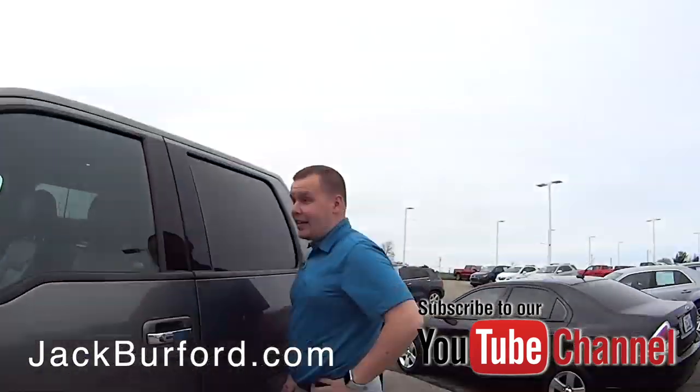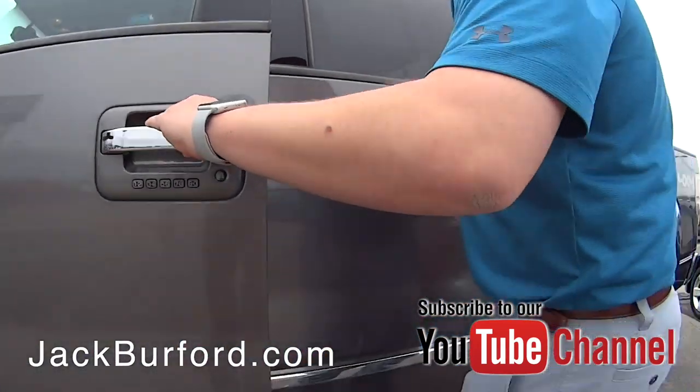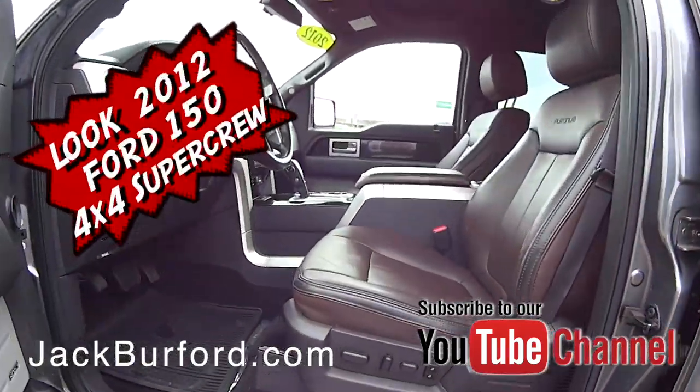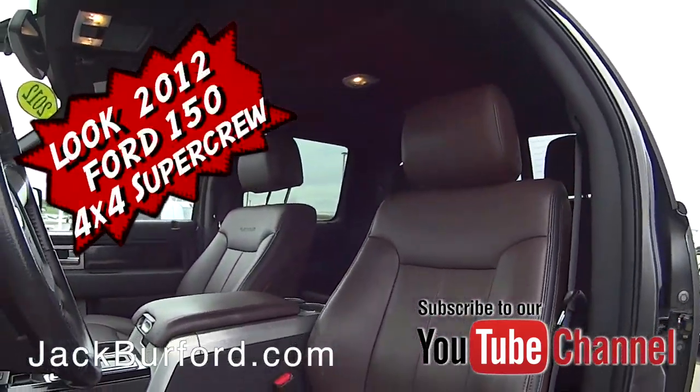Josh, what are you doing? Randy, you gotta check this out. What is it? Watch this. Oh sweet! What do we got here? 2012 Ford Platinum. Wow, F-150. Wow.